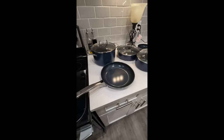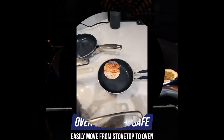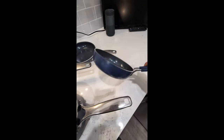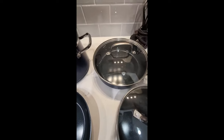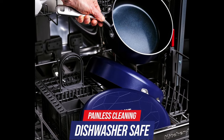Ergonomic handles: riveted stainless steel handles offer a sturdy, comfortable grip built for oven cooking. Enjoy the view — the tempered glass lid keeps heat and moisture inside so you can watch all the action. Built for oven cooking: oven and broiler safe up to 600 degrees Fahrenheit, suitable for all stovetops except induction. Easy to clean — dishwasher safe, but most messes will wipe clean.